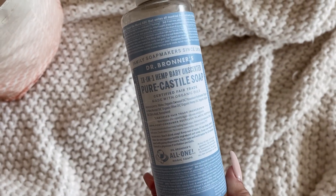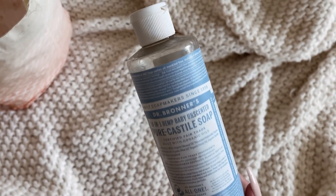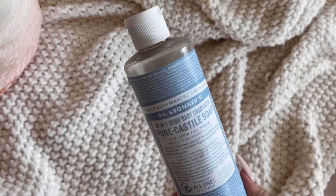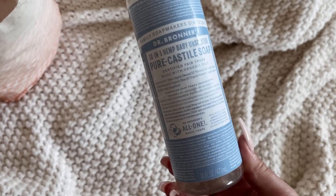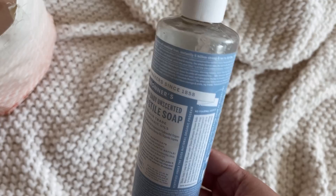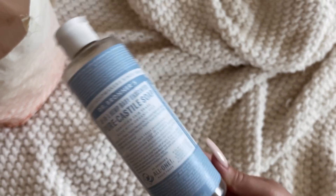Lastly, my Dr. Bronner's Baby Unscented OG Body Wash. I use this to clean my face, for my downstairs area, to give my skin a break, and as a pre-wash for everything. This is my go-to. So yes, I would buy it again. I'm more into buying it in the bar soap form right now, but I would definitely buy it again in the body wash form.